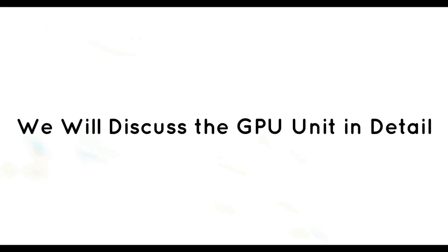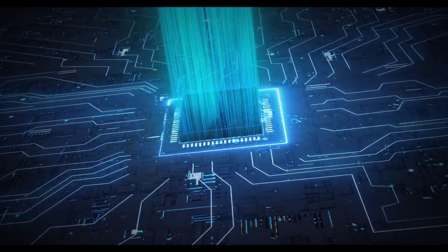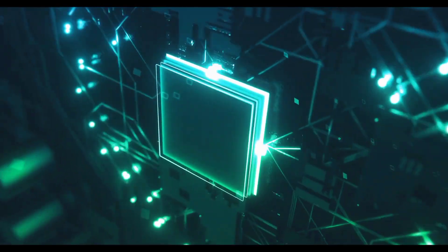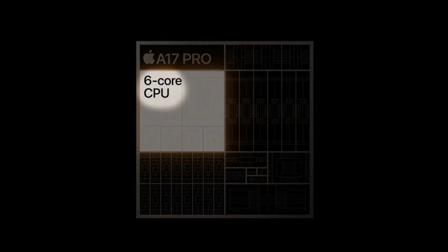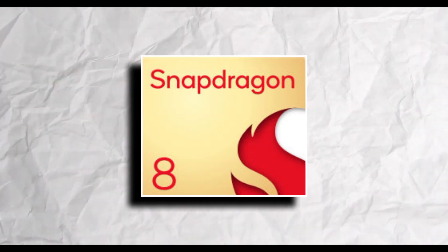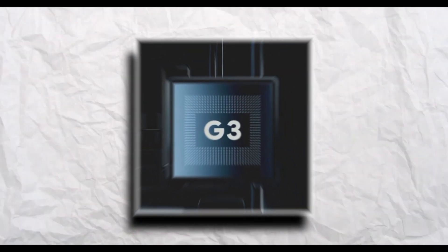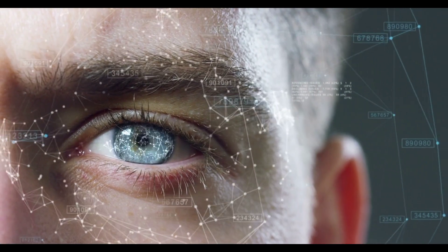The GPU unit is a crucial component responsible for delivering stunning graphics and an immersive visual experience. The Apple A17 features a custom GPU with six cores, providing exceptional graphics performance for gaming and multimedia applications. With its powerful Adreno 740 GPU, the Snapdragon 8 Gen 2 offers smooth visuals and seamless gaming experiences. The Google Tensor G3 also boasts the impressive Mali G940 GPU, ensuring breathtaking graphics and an immersive viewing experience.